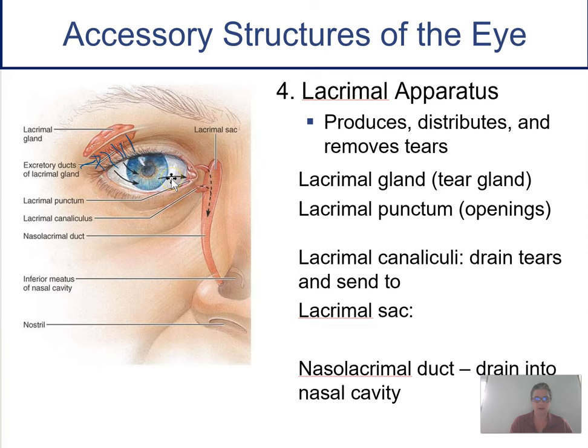As tears wash across the eye, they're drained into openings called the puncta or punctum — tiny pinprick holes that collect the tears. The tears drain through little canals called lacrimal canaliculi, then into the lacrimal sac, which collects all the tears constantly washing over your eye. From the sac, they drain down the nasolacrimal duct into your nasal cavity. That's why when you cry, the tears spill into your nose and your nose runs.